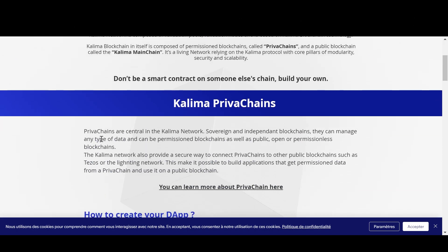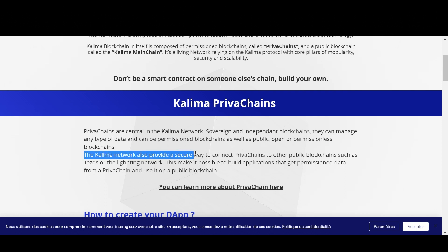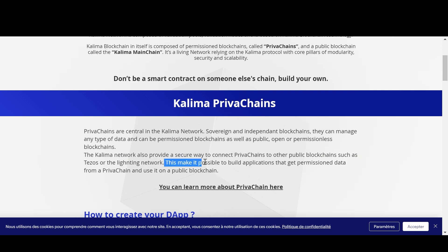Private chains are central in the Kalima network. They are sovereign and independent blockchains that can manage any type of data and can be permissioned blockchains as well as public, open, or permissionless blockchains. The Kalima network also provides a secure way to connect private chains to other public blockchains such as Tezos or the Leinting network. This makes it possible to build applications that get permissioned data from a private chain and use it on a public blockchain.